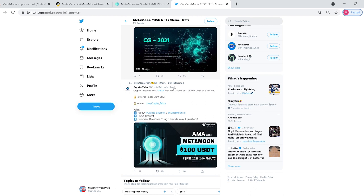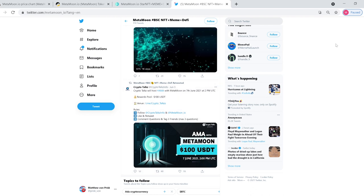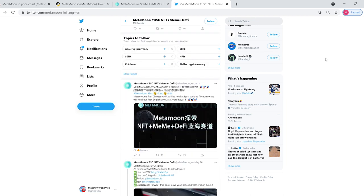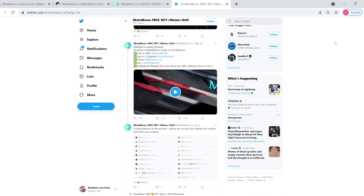Let me know what you guys think of MetaMoon. Just like any token of this kind, I bought $20 worth and I'm going to see where it goes. Until next time, guys, you have a good one.